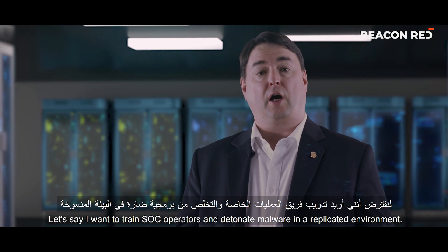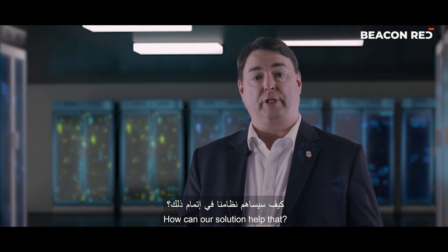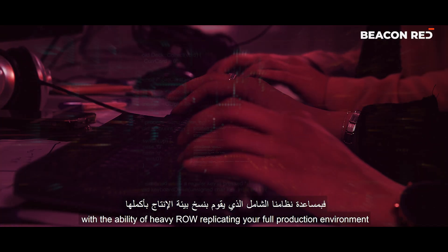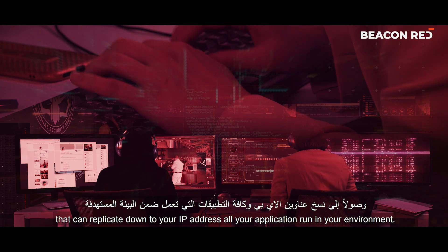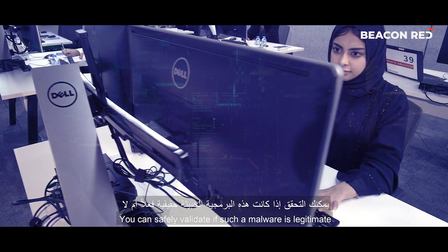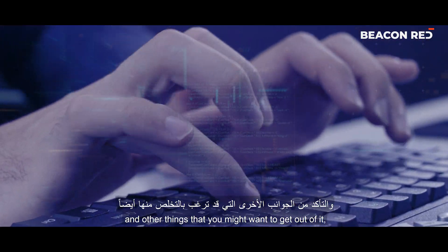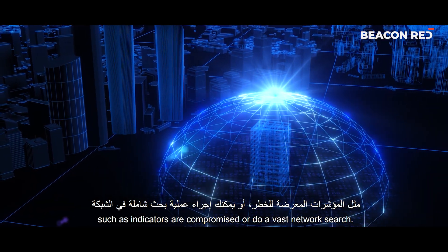Let's say I want to train SOC operators and detonate malware in a replicated environment — how can our solution help that? You never want to detonate malware in a live production environment. With ROW replicating your full production environment down to your IP address and all applications running in your environment, you can safely validate if such malware is legitimate, and extract indicators of compromise or conduct a vast network search.